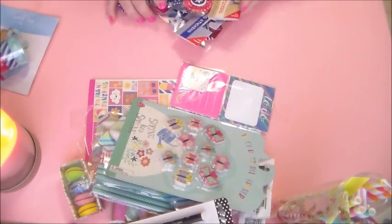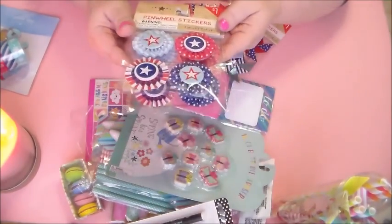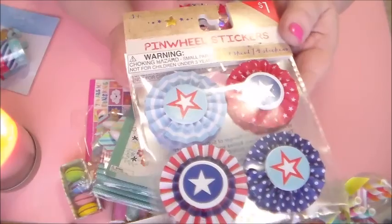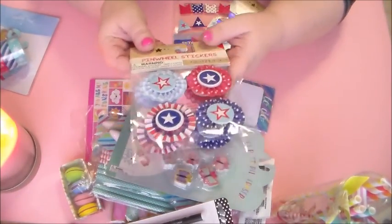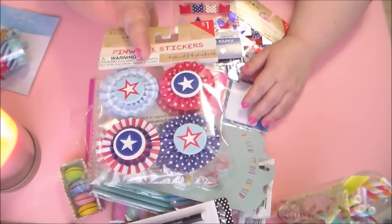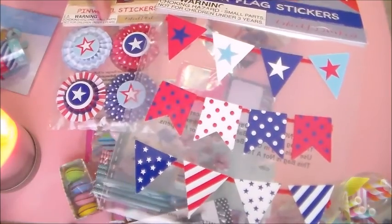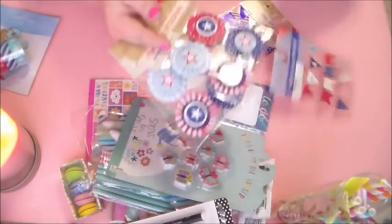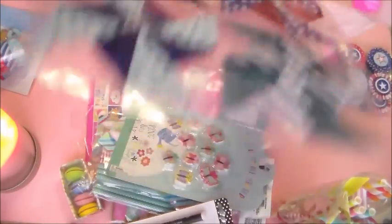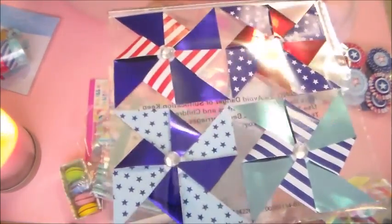And then I got two packs of the little pinwheel stickers — just little pinwheels. And you can make these, you guys. I'm sure there's probably tutorials out there — you can always make your own pinwheels for scrapbooking and things. But these were cute, already pre-made. And they matched this band — these banners that I got. Just got one pack of these. And then I got another pack of pinwheels of a different style. You could make these yourself too, with different styles or whatever paper you might have around.